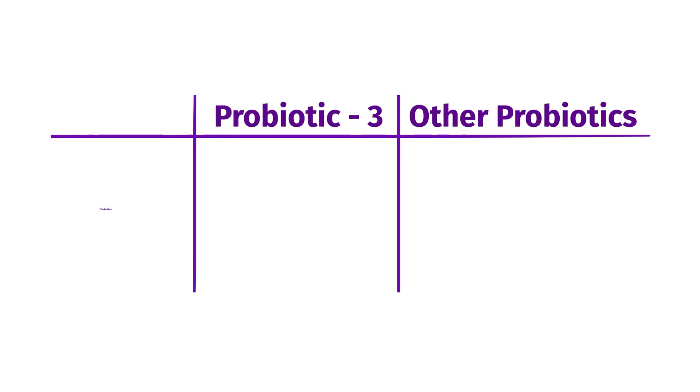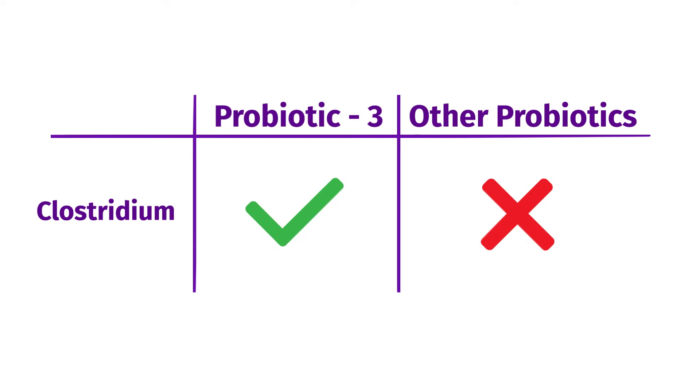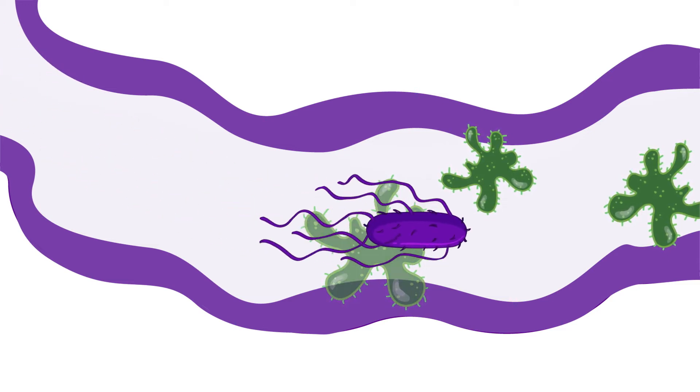Probiotic 3 is the only probiotic product in Canada that contains a strain of bacteria from the Clostridium family, which has also been shown to have antagonistic effects against several pathogenic bacteria such as C. difficile, H. pylori, and E. coli.